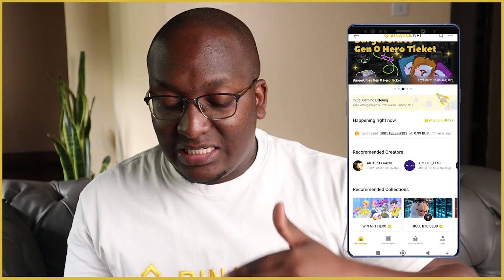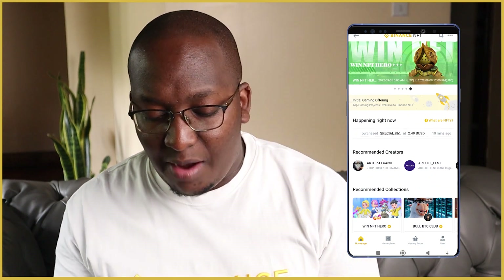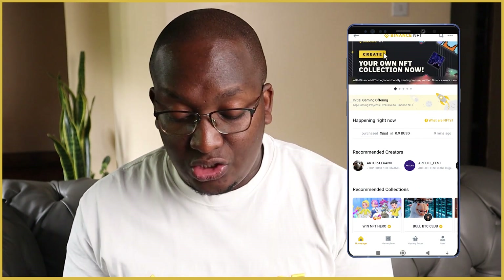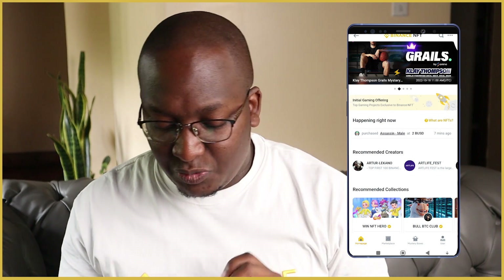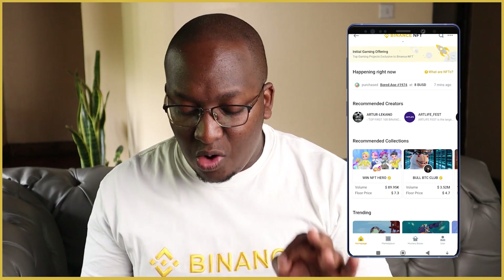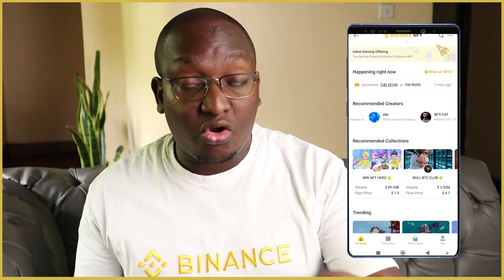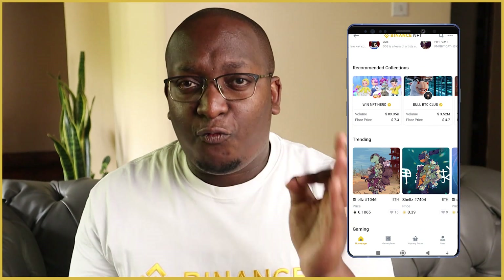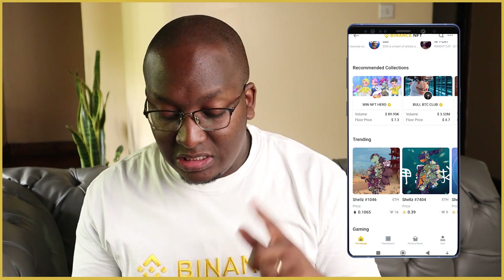At the very top it shows collections they want everyone to know about — right now you can win an NFT Hero. You can also create your own NFT collection, which I'll cover in another video. There are different collections currently available, recommended creators like Artur Lecano, Atlife Fest, and Citix. There are also recommended collections with floor prices — floor price means the lowest price you can buy a particular NFT.